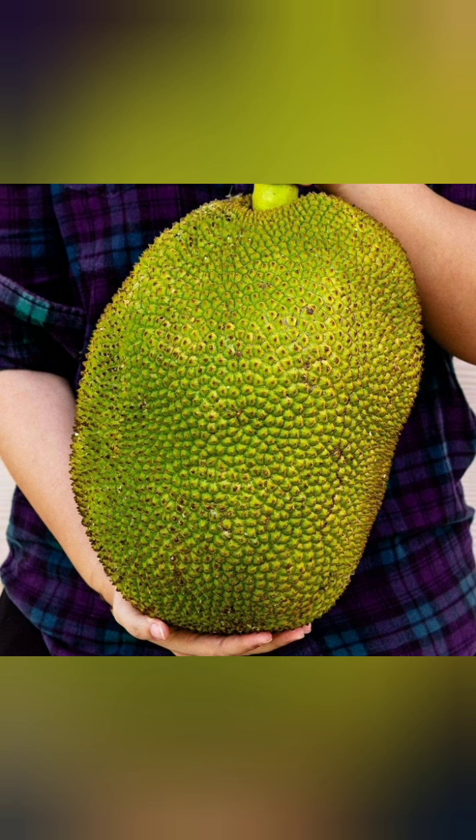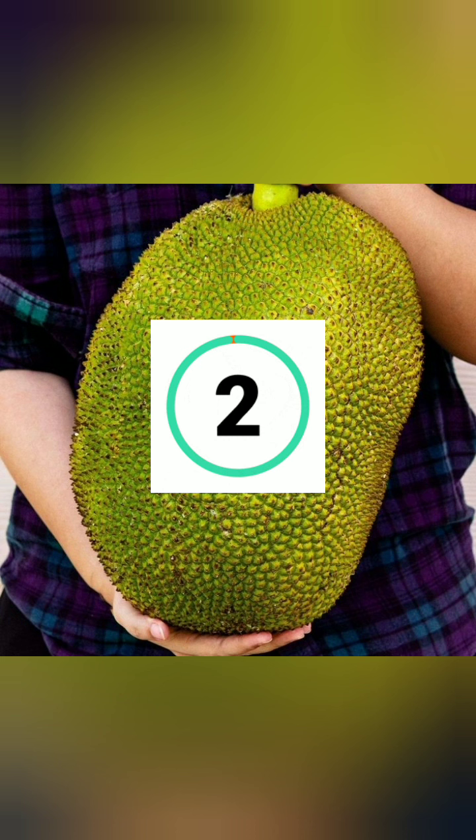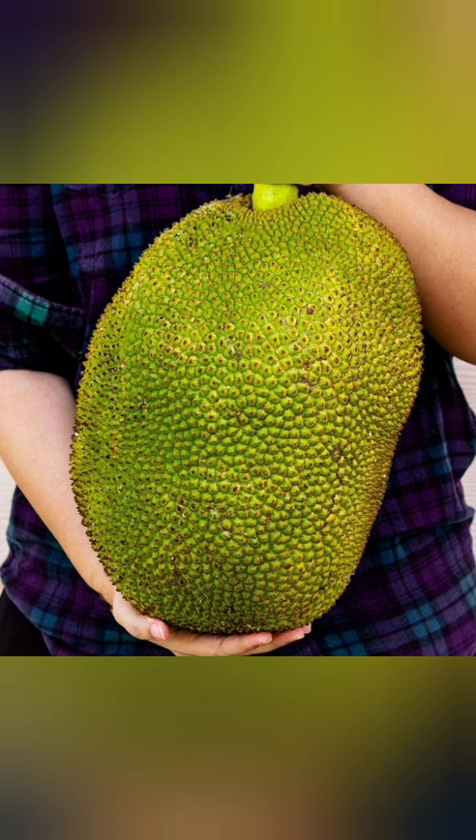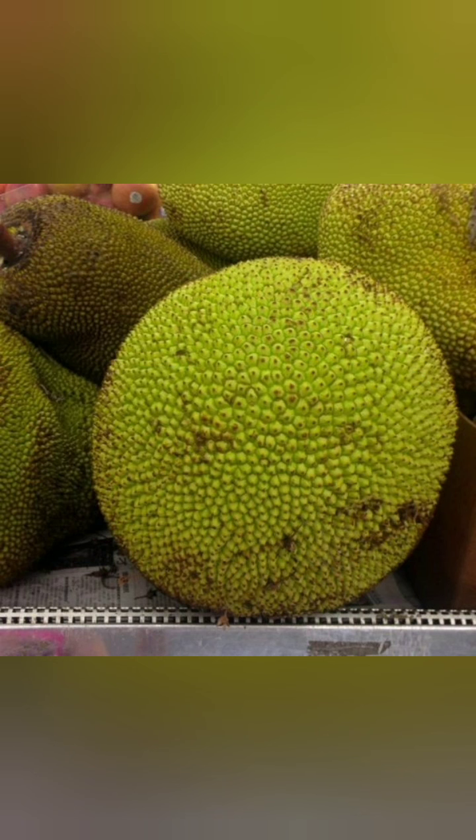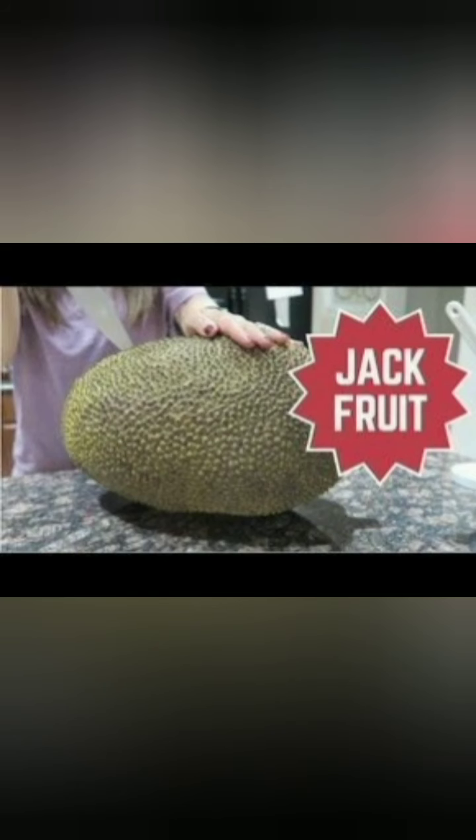Okay friends, tell me: what's the name of this fruit? I hope you guessed it — it is a jackfruit. This is called jackfruit, and maybe you have tried it.